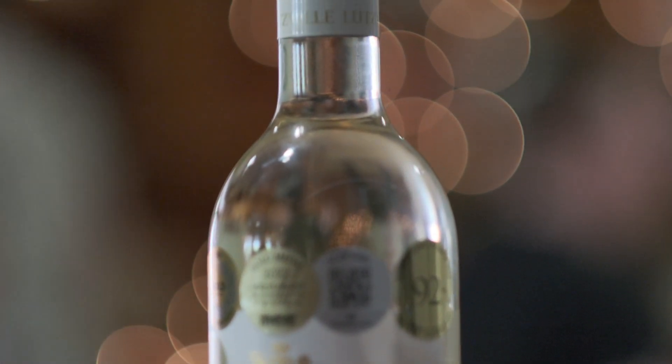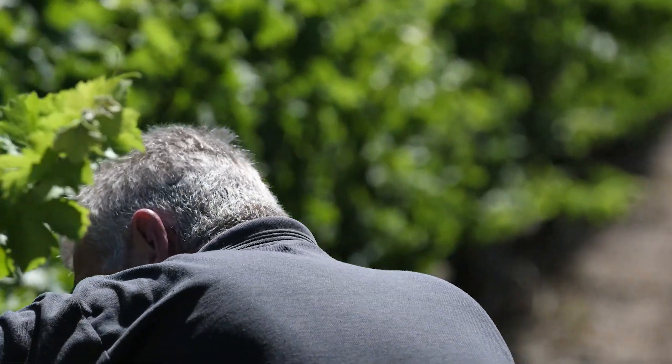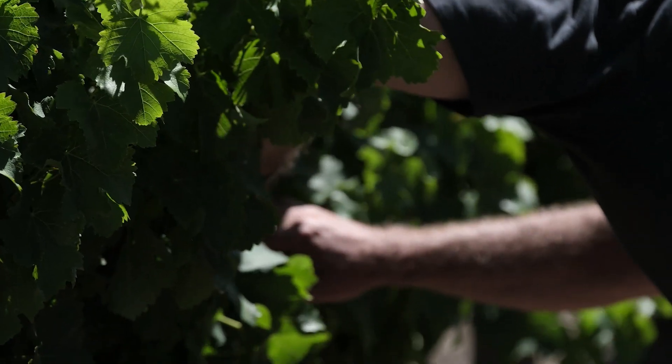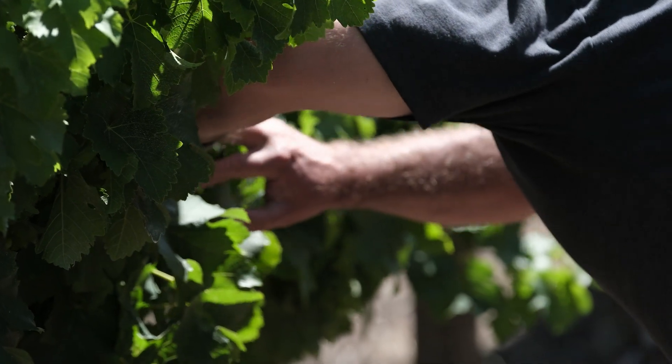Sauvignon Blanc for us in Lutzville Vineyards is one of our very important cultivars. We make a more greenish style, more herbaceous Sauvignon Blancs, which relates more to the Marlborough, New Zealand type of wines.